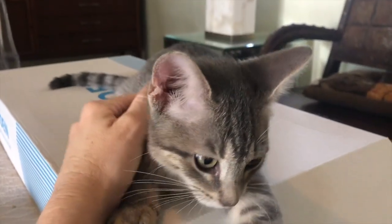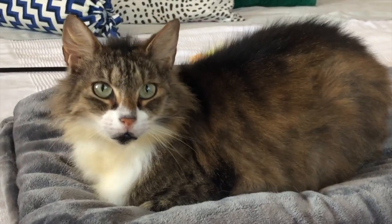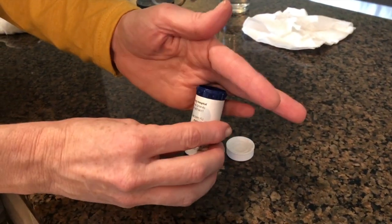Hi there, and welcome back to Kitten School. So you've taken your cat to the vet, and the vet said those dreaded words: your cat needs medicine. I'm giving you pills.